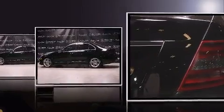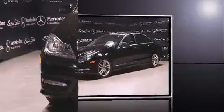Top features include front dual-zone air conditioning, heated seats, power moonroof, rain-sensing wipers, and power windows.